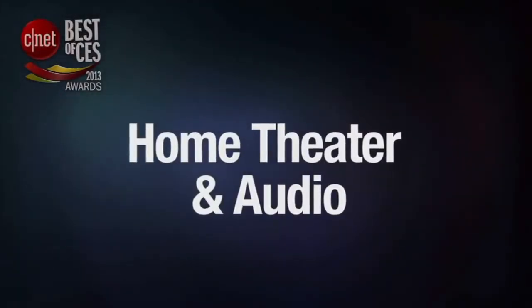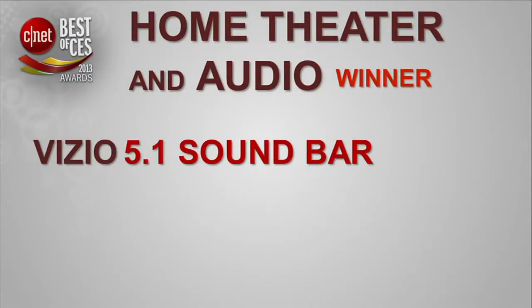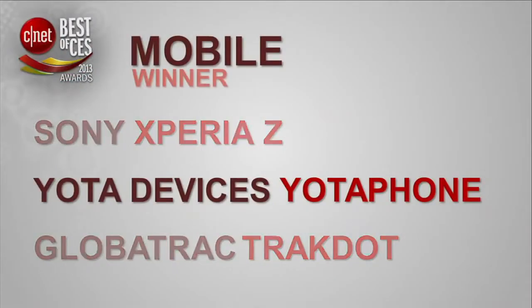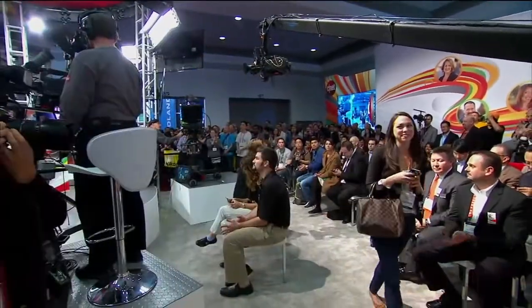Home Theater and Audio — a CES staple. And the winner in the Home Theater and Audio category is Vizio's 5.1 Sound Bar. Our next award category is Mobile. And the winner in the Mobile category is the Yota Devices YotaPhone. We're here with Yota, taking home the mobile phone award.